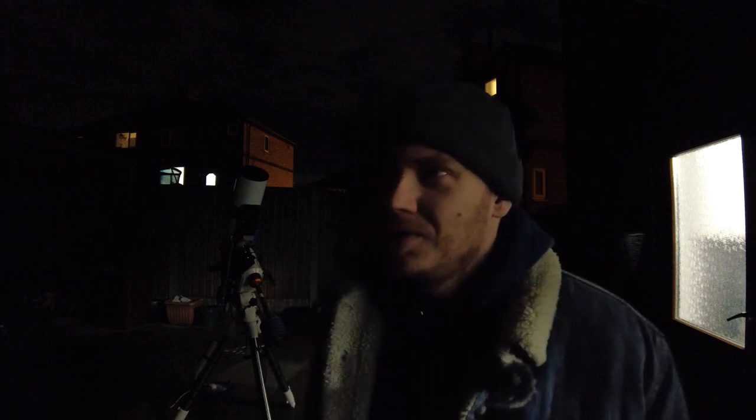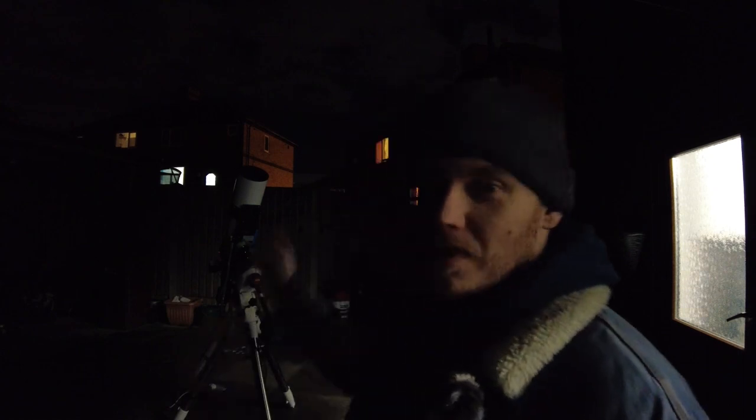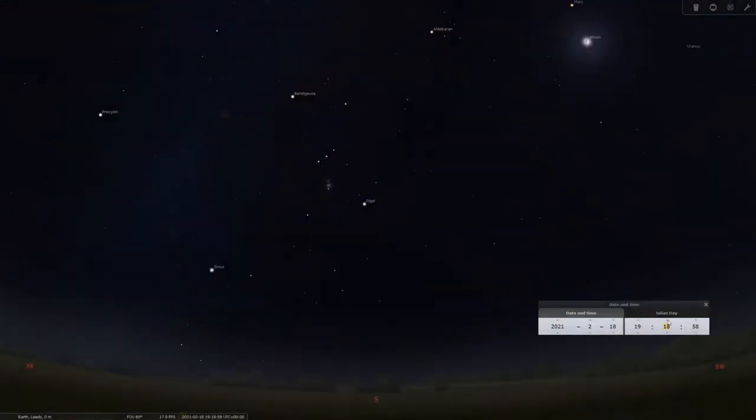As we're getting on late in the month, the winter constellations are really starting to disappear quite quickly. Orion's actually just there for me, straight due south at eight o'clock. I should be able to get a few hours tonight on my chosen target, which is going to be the Rosette Nebula, and hopefully get something decent.